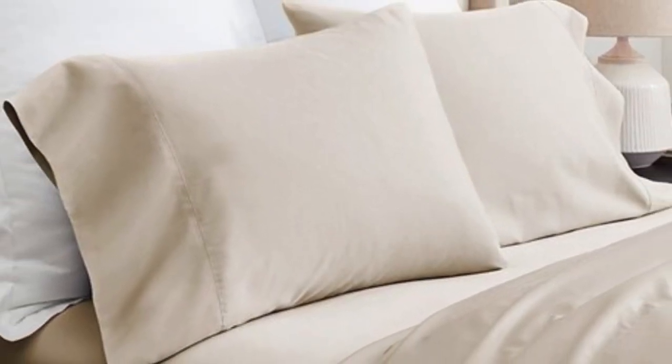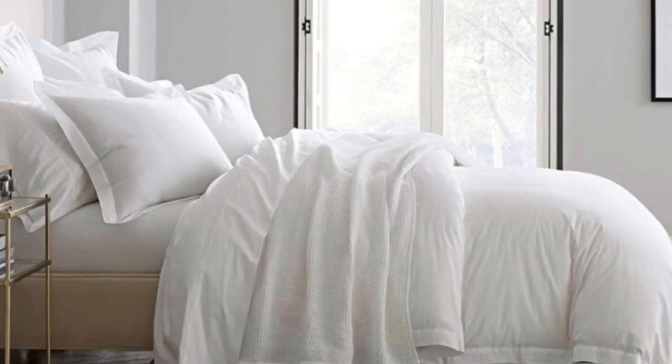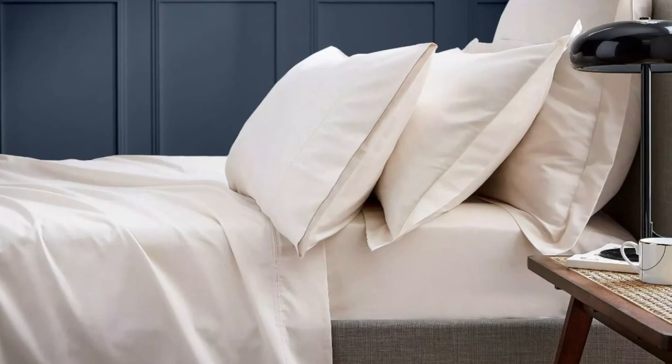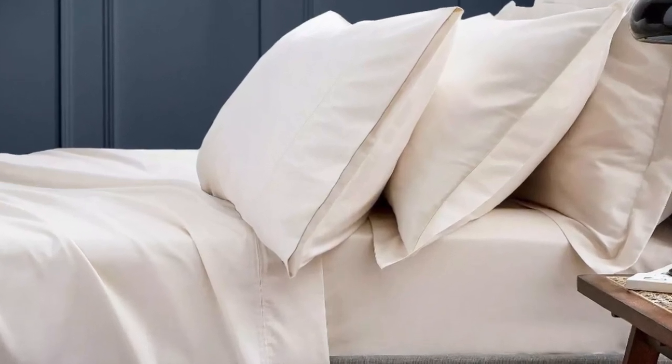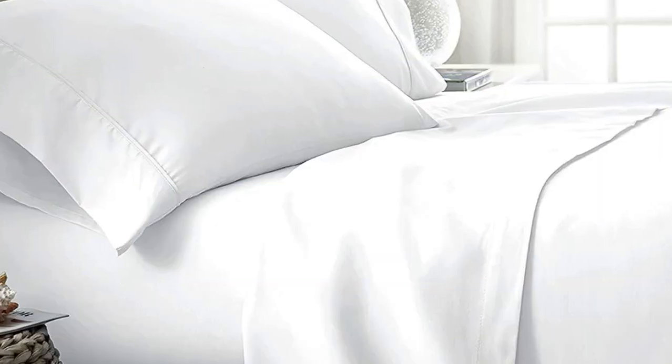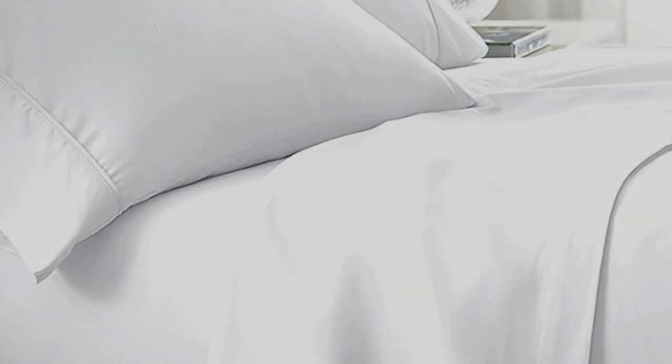What we love about the Boll and Branch signature hemmed sheets: the sateen weave makes these sheets feel much softer and smoother compared to sheets with a percale weave. While they don't feature anything specific for cooling, cotton is breathable so hot sleepers should enjoy these sheets. They have a 300 thread count, which is the sweet spot for traditional cotton sheets. What to keep in mind: these sheets should be fairly durable and long-lasting, however the price could be steep for some. Pros: smooth silk-like texture, wide variety of color and design options, sleeps cool. Cons: pricey for some.